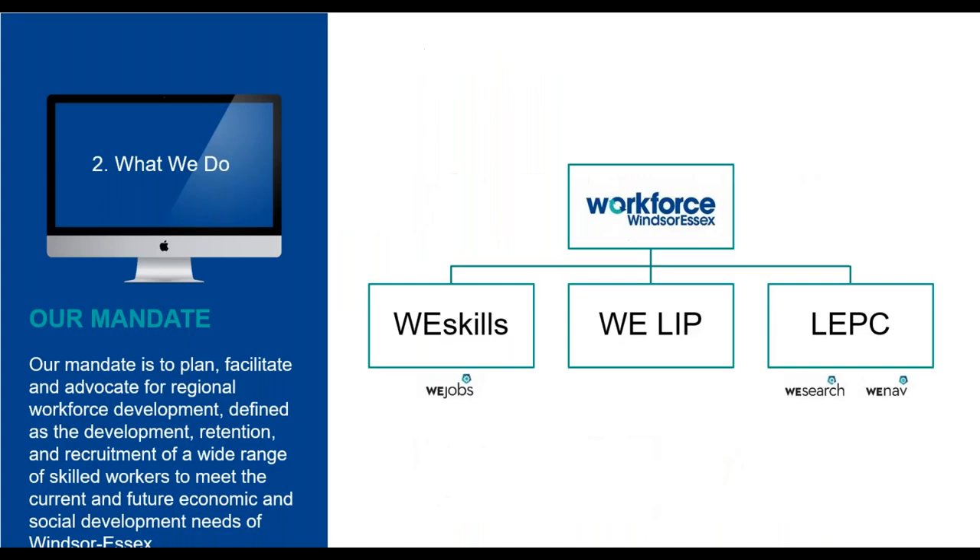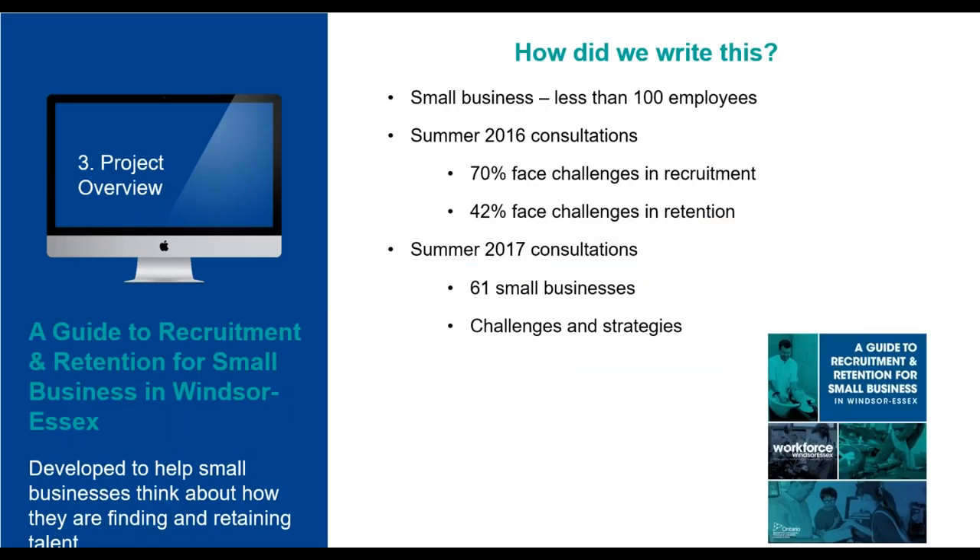At Workforce Windsor-Essex, our mandate is to plan, facilitate, and advocate for regional workforce development, defined as the development, retention, and recruitment of a wide range of skilled workers to meet the current and future economic and social development needs of Windsor-Essex. The Recruitment and Retention for Small Business in Windsor-Essex Guide was developed to help small businesses think about how they are finding and retaining talent. Small businesses are those with fewer than 100 employees and make up the majority of the business landscape in Windsor-Essex.